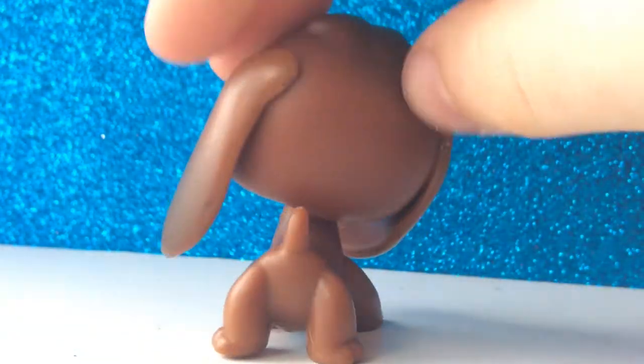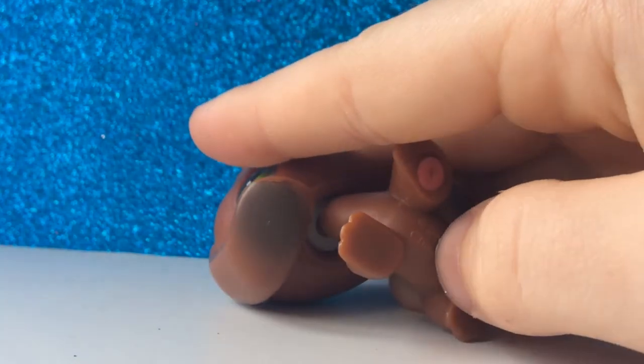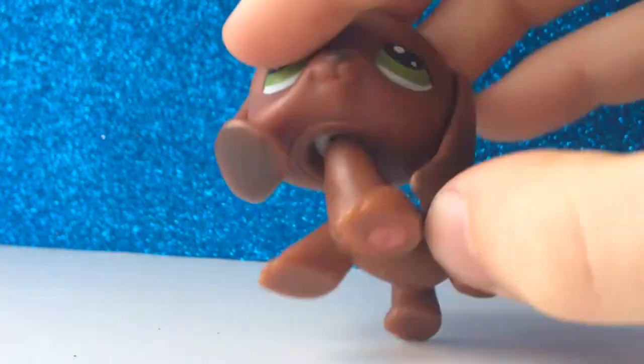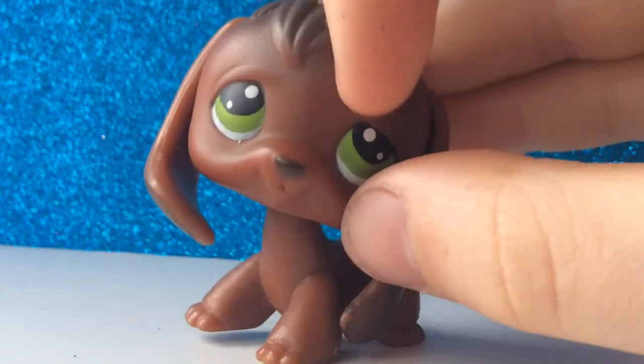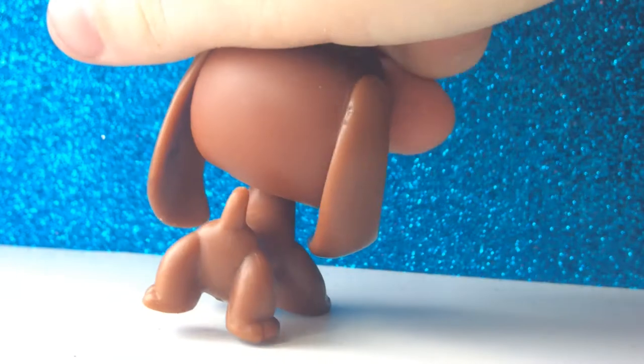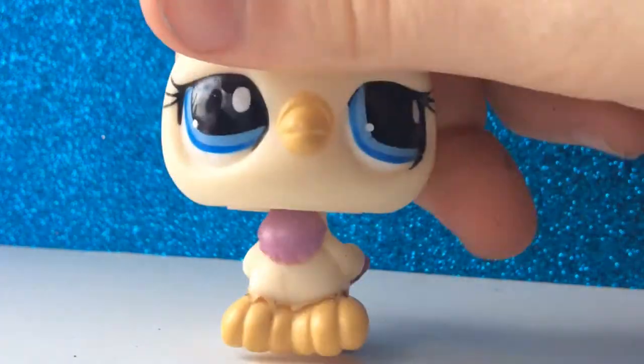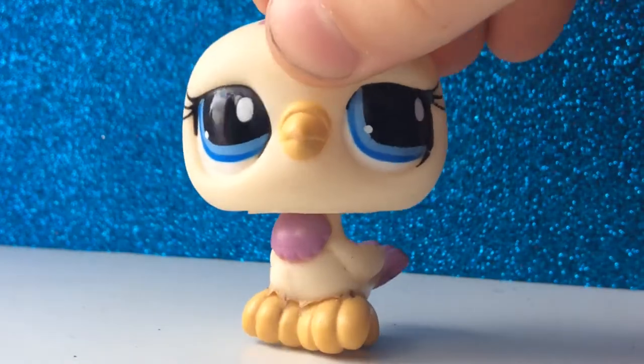My next pet is the old Savannah cat. There's not much to say about her — she's in perfect condition except for this part which comes off. She has a knife accessory on it, and some markings come off. She has a marking on her ear right here that doesn't come off.